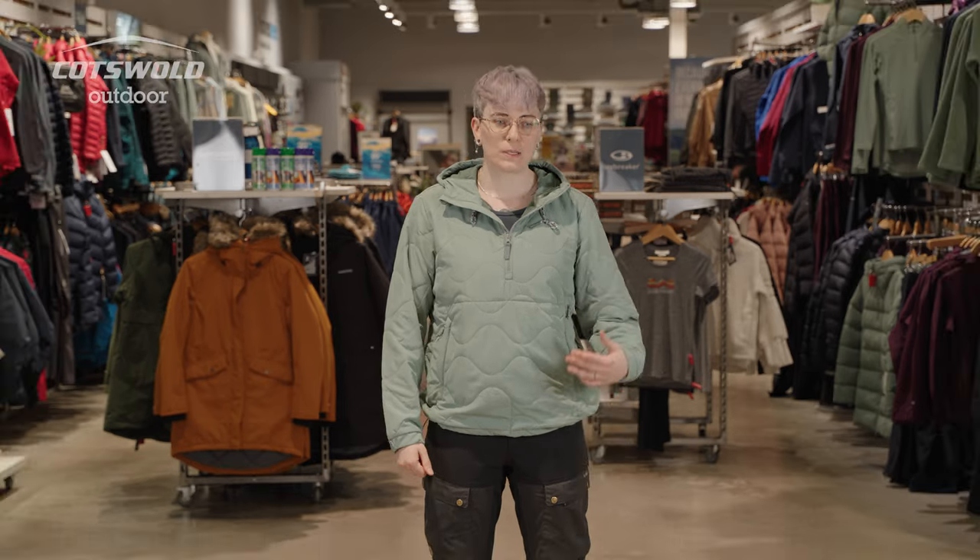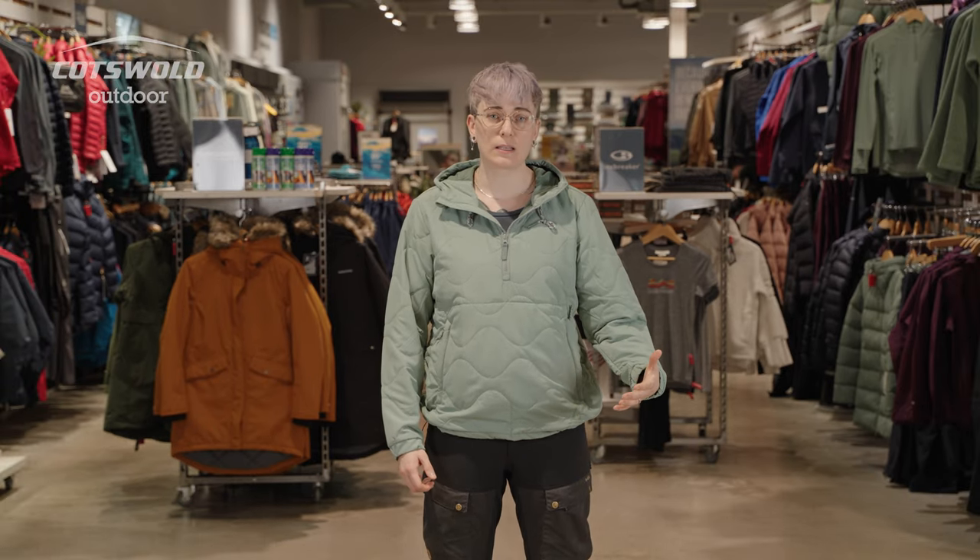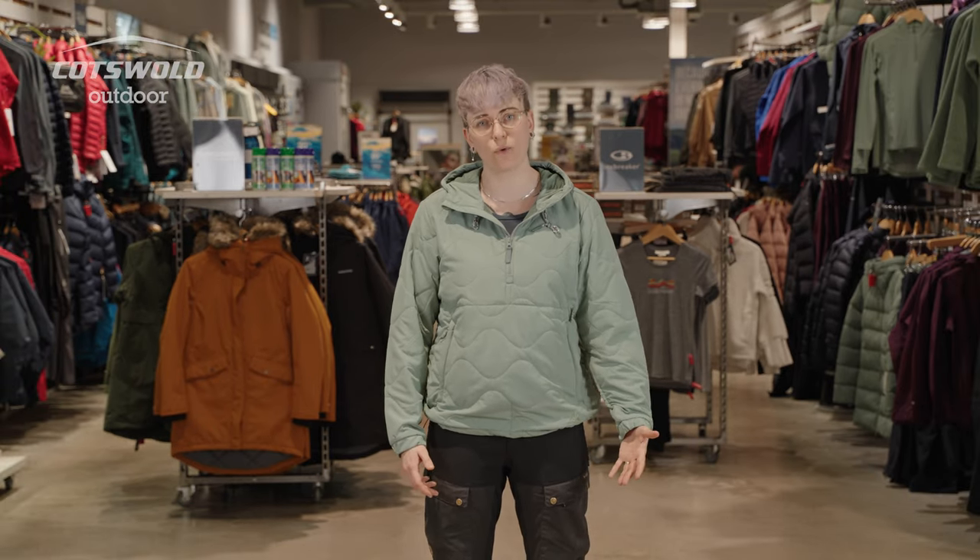There's a water repellency to the fabric, but that's only going to keep off a light shower, so I definitely wouldn't think of it as a wet weather piece. It would be layered underneath a waterproof jacket in that kind of situation. For particularly high activity it would be too warm — I definitely wouldn't be wearing this for a run.